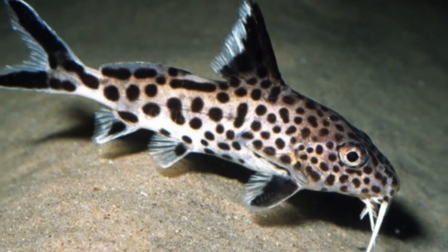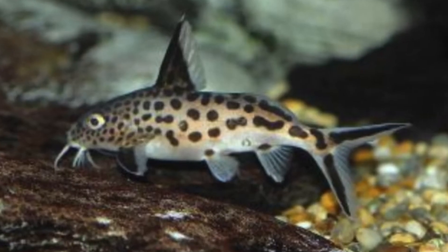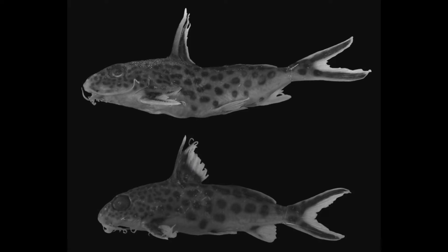This is the Cynodontus multipunctatus. There is another species of catfish that looks almost exactly like the multipunctatus — it is the Cynodontus grandiops. The major difference between the Cynodontus grandiops and the multipunctatus is the size of its eye. The top is the multipunctatus and the bottom is the grandiops. You need to measure the eye from the snout. The Cynodontus multipunctatus has a much smaller eye than the grandiops. Another difference is that the multipunctatus has 8 rays on its pectoral fins, but the grandiops has 7.